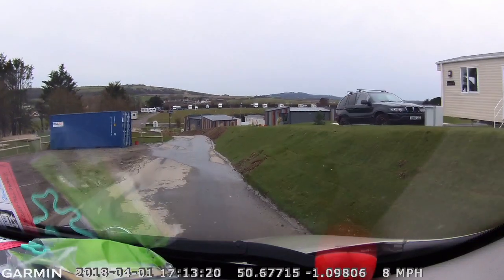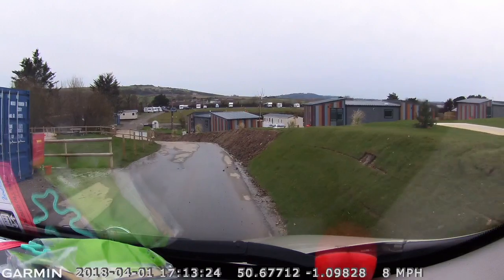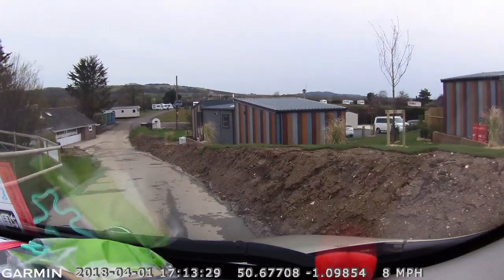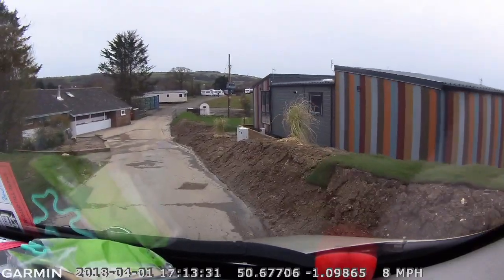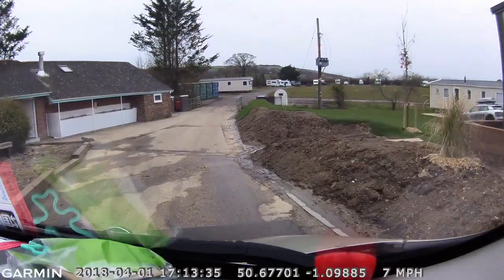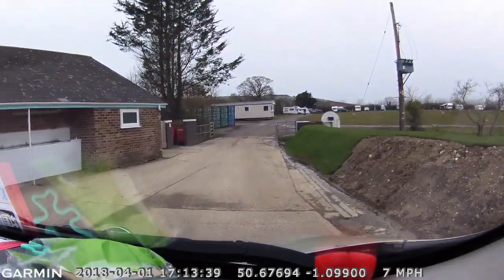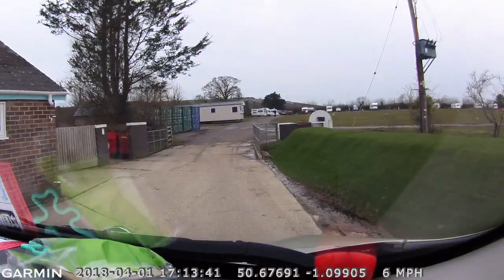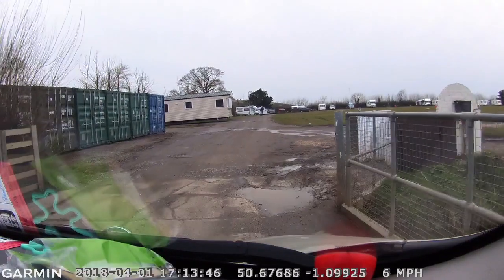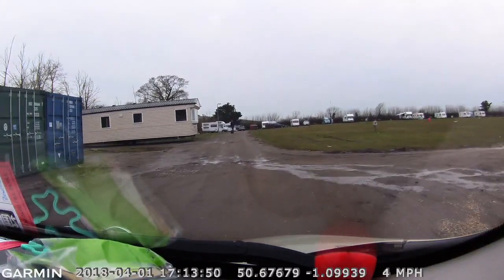When I got here the other day there was a barrier across the road because everything was waterlogged. As you carry on down into the touring field you can see all the nice new chalets and lodges on the right-hand side. On the left is the amenities block, which I was unable to gain access to.